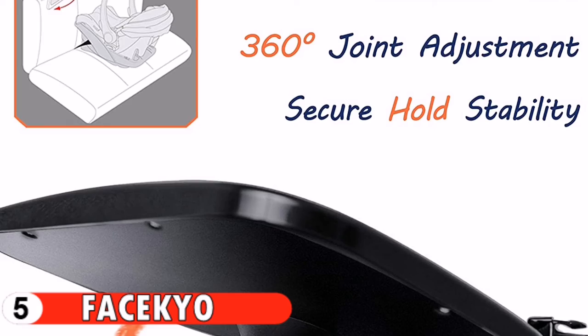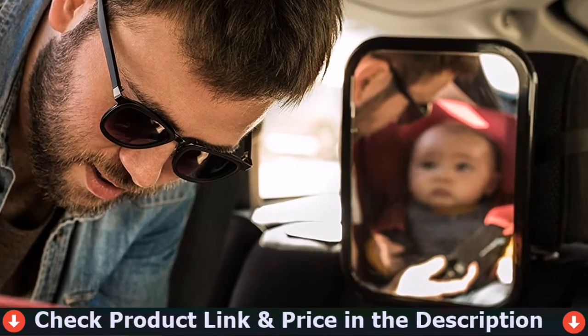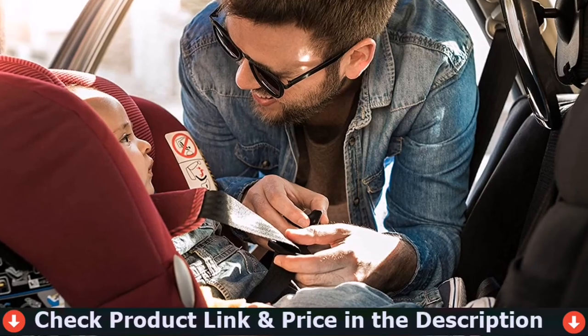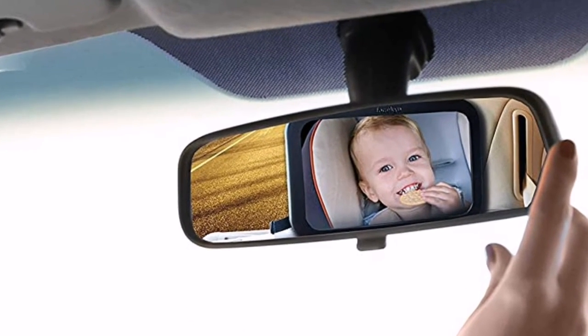Making our mirror completely safe to use for both you and your baby. Installation is a breeze — simply fasten the straps to your car's backseat headrest, adjust the viewing angle to your rearview mirror, and you're all set. No assembly required and it fits in all vehicle types.